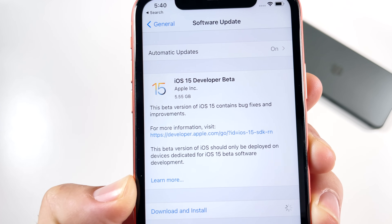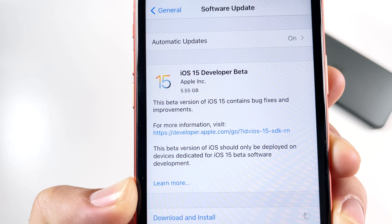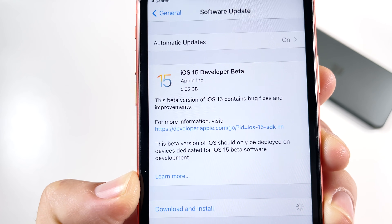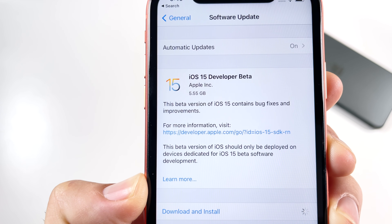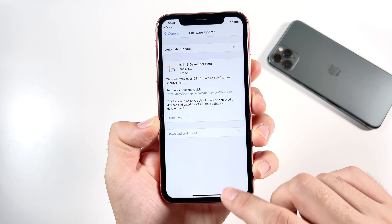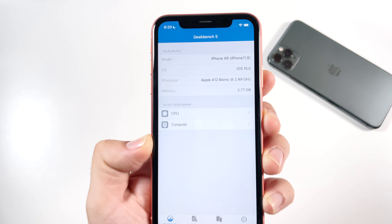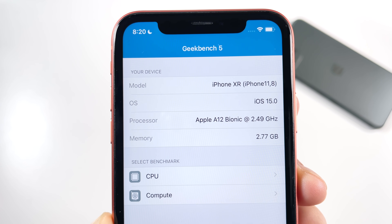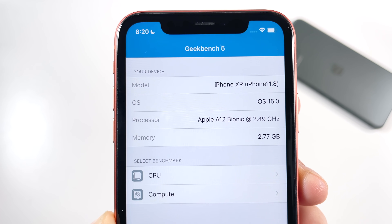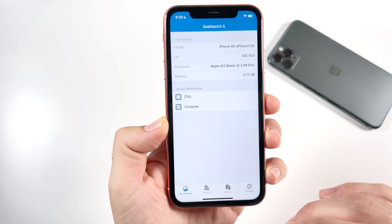Let's go ahead and confirm the software — you can see iOS 15 Developer Beta 1 for the iPhone XR. It came in at 5.55 gigabytes, so definitely quite a bit of space to download. Confirming we are on iOS 15 right now — A12 Bionic clocked at 2.49 GHz, three gigabytes of RAM. We'll be going to Geekbench 5 later on.